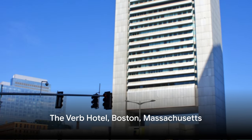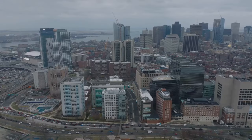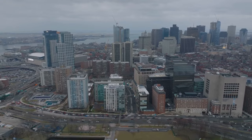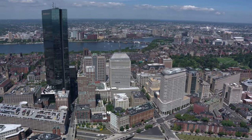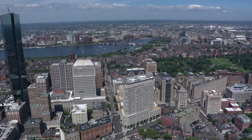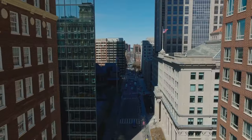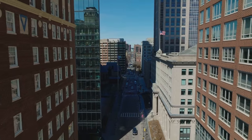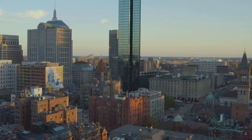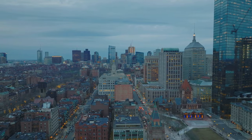Next up we have the Verb Hotel in Boston, Massachusetts. This isn't your typical hotel. The Verb is a vibrant and dynamic space, reflecting the spirit of Boston itself. It offers a unique blend of affordability and top-notch service, making it a fantastic choice for any traveler. What sets the Verb Hotel apart is its distinct character — it embodies a retro vibe, paying tribute to Boston's rich history while providing modern amenities.